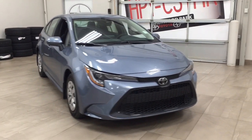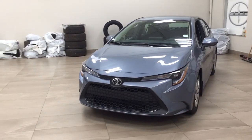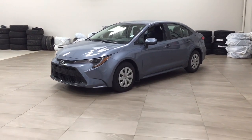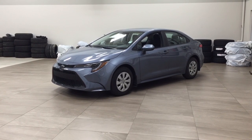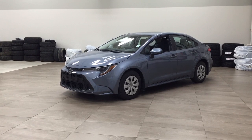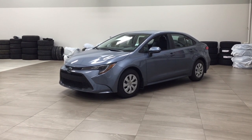Thank you so much for watching this video today. If you have any questions, please visit us — we're located at 31 Auto Mall Road in Sherwood Park, Alberta, Canada. Our phone number is 780-410-2455, or please visit our website at sbtoyota.com to reach us by email. If you have any comments or additional questions, please leave them in the comment section below. Have a great day and I hope to see you next time.